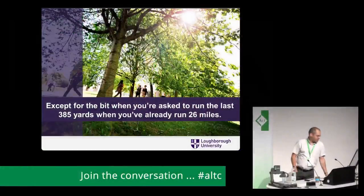It's a marathon, not a sprint — except for the bit when you're asked to run the last 385 yards when you've already run 26 miles. This will basically be the theme of this talk. I'll tell you about our journey of lecture capture and how we've done loads of really good stuff, and then last summer in three months we did a load more stuff.